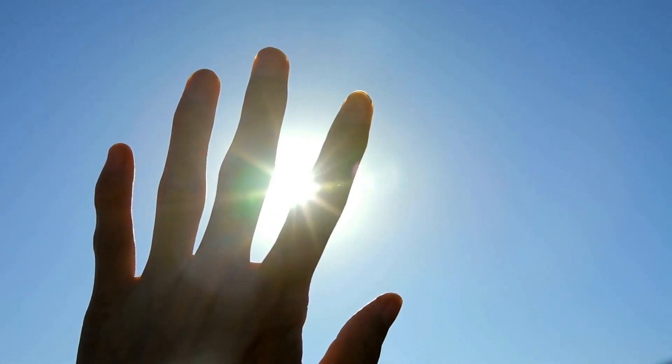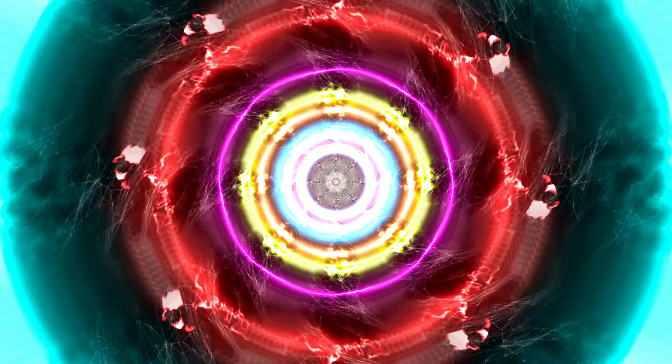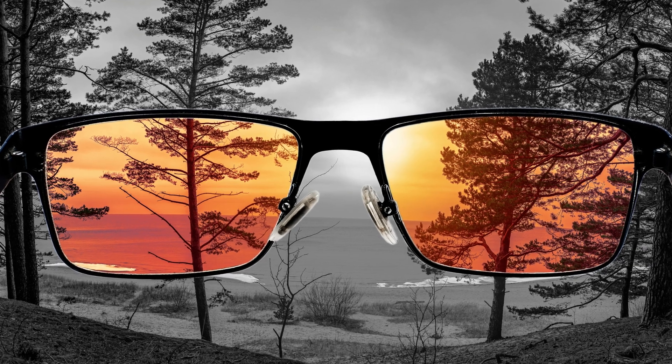So, while the sun may appear yellow or white to us, its true color is a blend of all the colors in the spectrum, with a slight yellowish tinge due to the scattering of sunlight in our atmosphere. It's a reminder of the intricate interplay between the sun, Earth's atmosphere, and our perception of color.